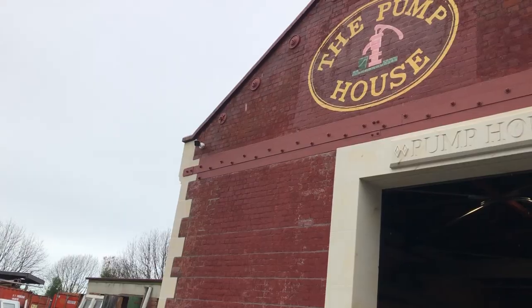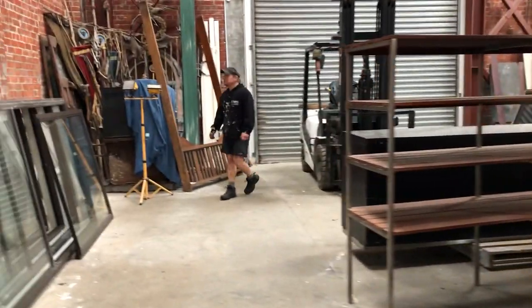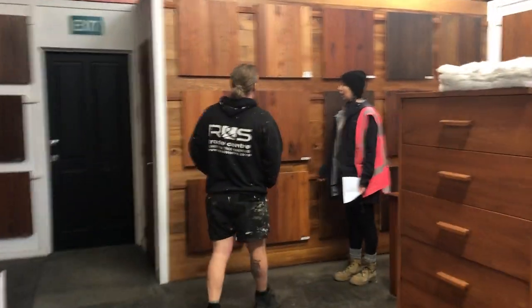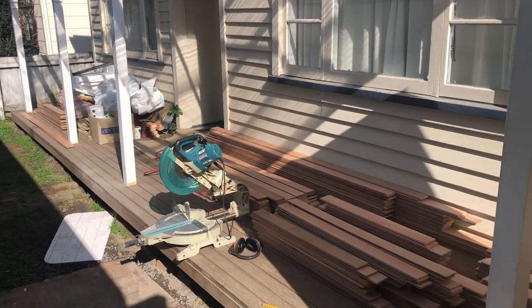Today is flooring day. We looked long and hard for recycled flooring but struggled to find any good quality at a decent price. So we went for sustainably harvested New Zealand beech instead. It's a beautiful and durable hardwood with a warm and rich tone with a lot of life and character.